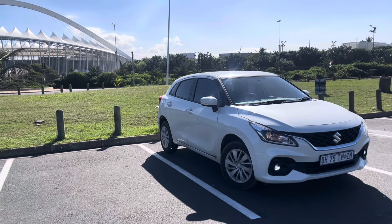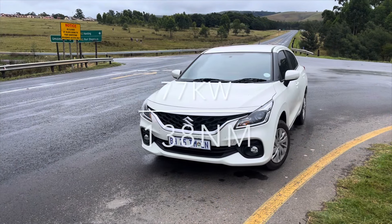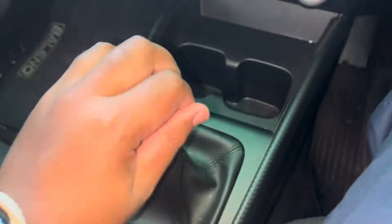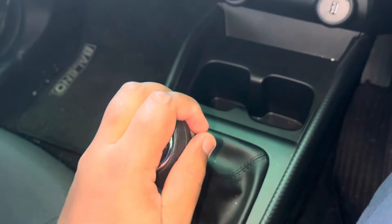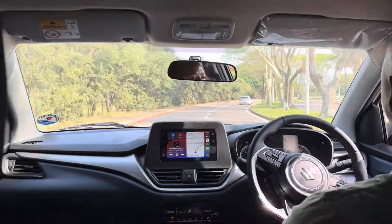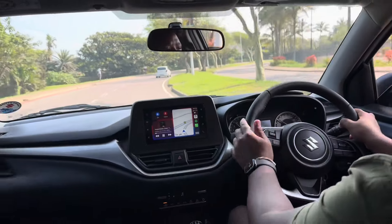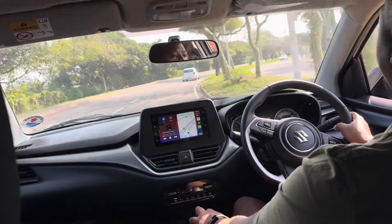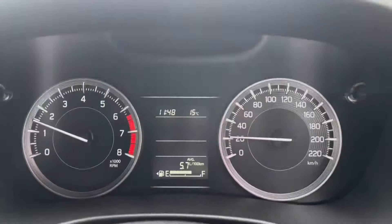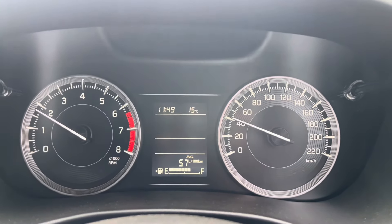Under the hood of the Baleno is a tried-and-tested 1.5-liter naturally aspirated engine producing 77 kilowatts and 138 Newton-meters of torque. It can be mated to a four-speed automatic or a five-speed manual — this GL has the manual, and it's very lovely. The Baleno is smooth on the road; there's some wind and tire noise at highway speeds, but with four speakers, Bluetooth, and app connect it's manageable. Suzuki claims 5.4 liters per 100 km, and I'm averaging 5.6–5.7 without even trying.